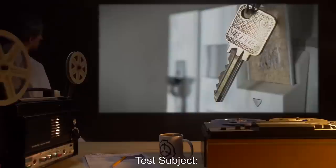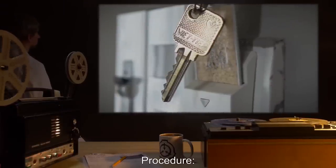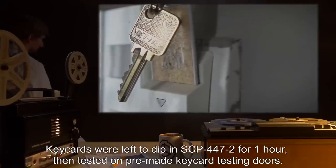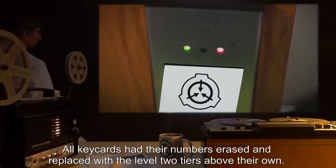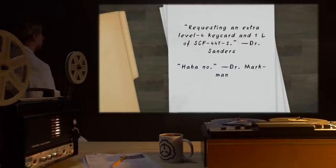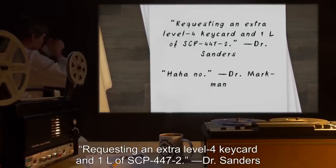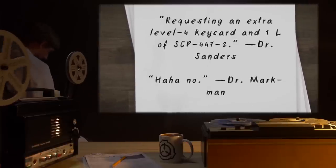Test Subject: One of each Foundation Security Key Card Tier leading up to four. Procedure: Key cards were left to dip in SCP-447-2 for one hour, then tested on pre-made key card testing doors. Results: All key cards had their numbers erased and replaced with the level 2 tiers above their own. All cards performed with their respective new numbers. Notes: Requesting an extra level 4 key card and one liter of SCP-447-2. — Dr. Sanders. Ha ha! No! — Dr. Markman.